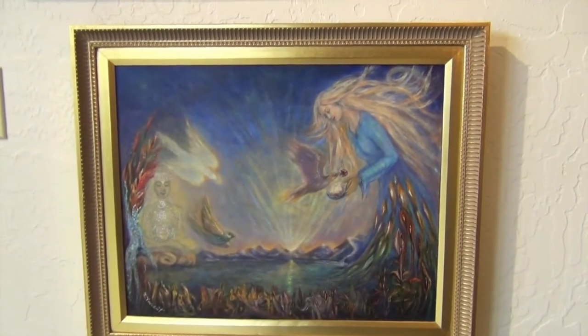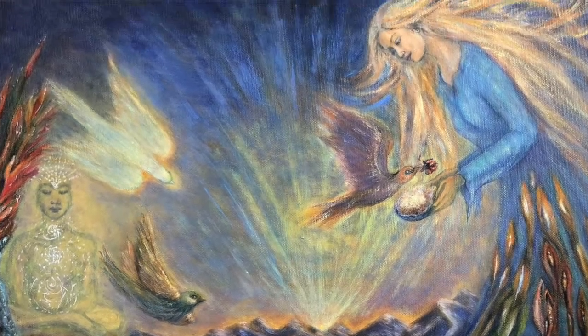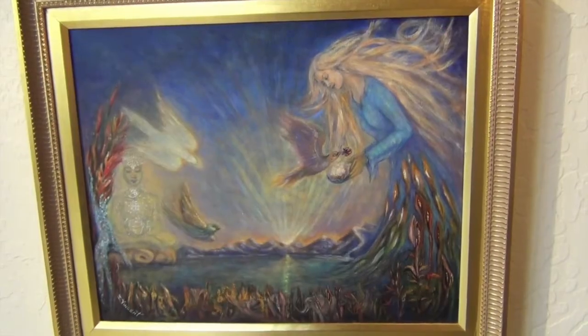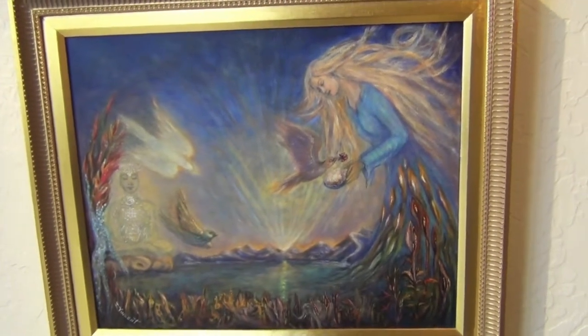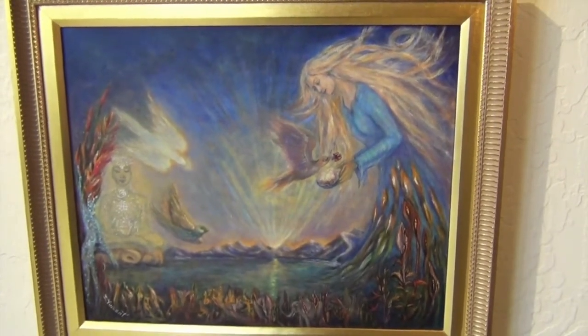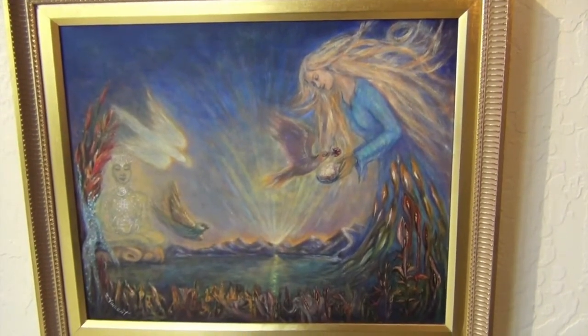This one was recently finished along with this one. Sometimes we judge our pieces — I thought, 'Oh, this piece is too sweet, I don't even want to finish it.' But I'll tell you, I had a few gloomy days and I looked over at this piece and it was so soothing and it made me so happy. I realized how powerful it was. This is one of my sculptures.